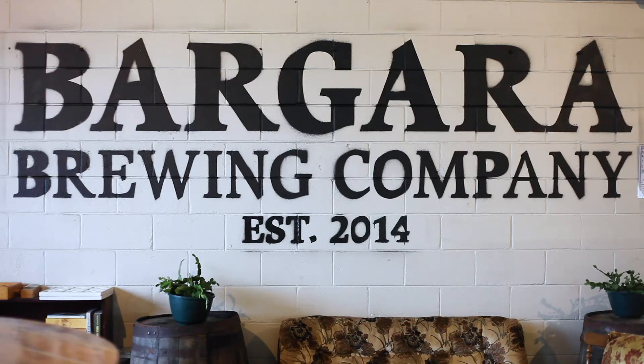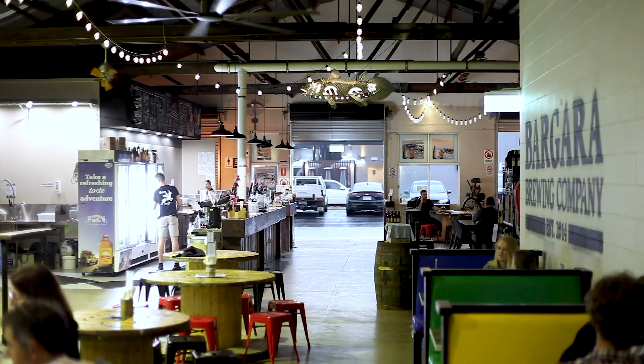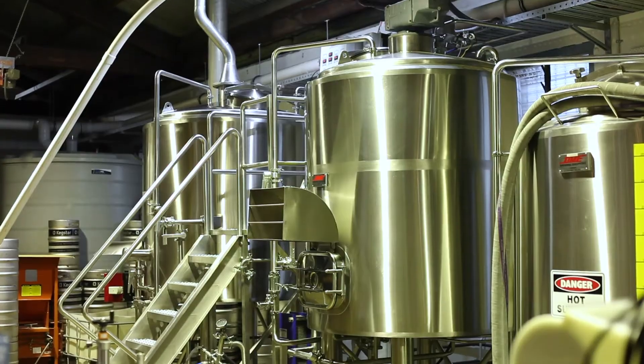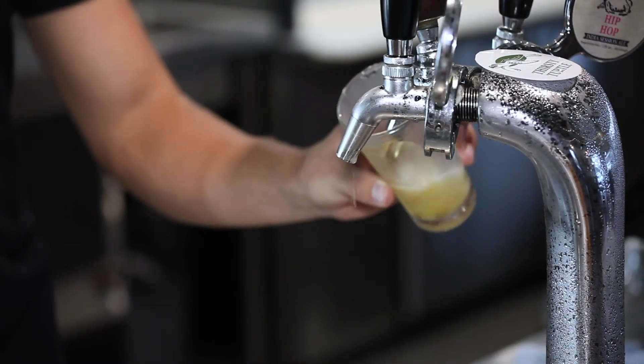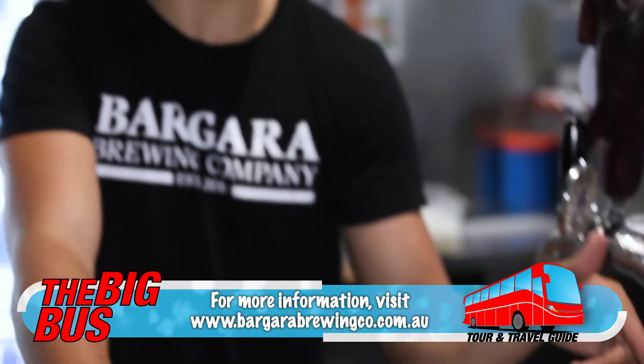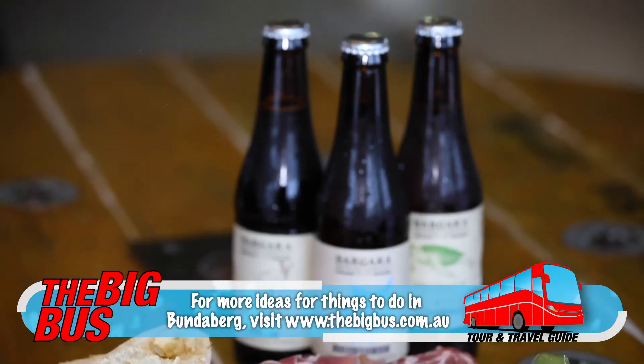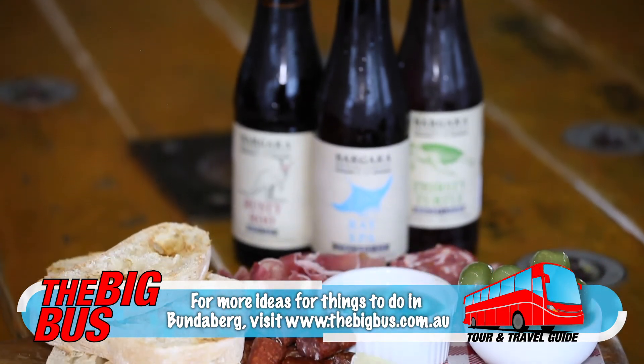What better way to relax than over a cold beer at the boutique Bagara Brewing Company. The brewery is located right in the city centre and has a relaxed and friendly vibe. Try a tasting paddle of top drops like the Rusty Roo Irish Red Ale, Thirsty Turtle Bright Lager, or Convict IPA, which is based on a recipe dating back to the colonial era. Match your paddle with a grazing board of local gourmet goodies.